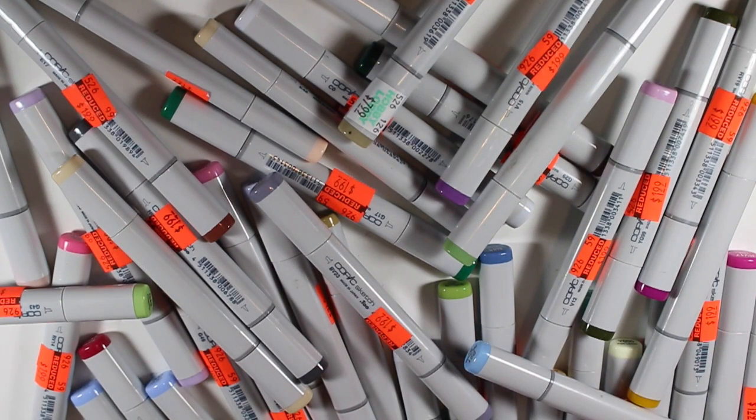Hey everybody, so today I'm going to do a super quick haul on this awesome bargain I found. I was at Hobby Lobby checking it out because I know they were doing big clearance markdowns on die cuts and stickers and some stuff.